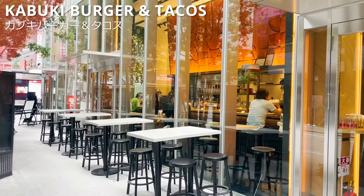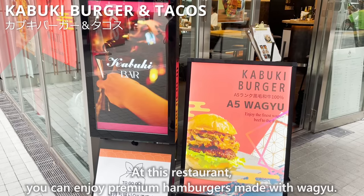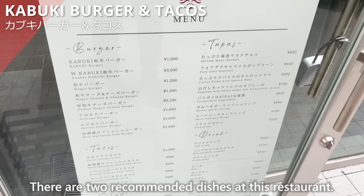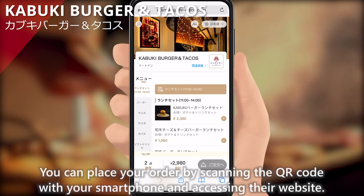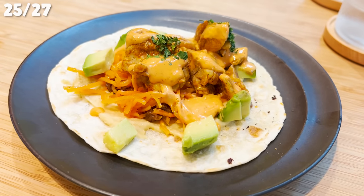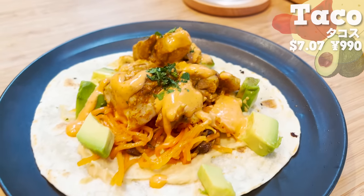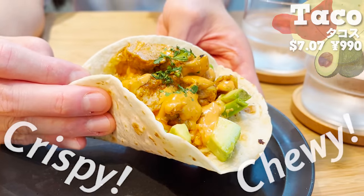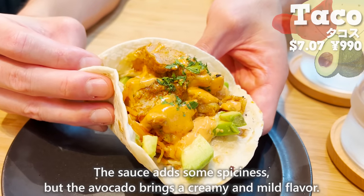On the 1st floor is Kabuki Burger and Tacos, where you can enjoy premium hamburgers made with Wagyu. The interior is stylish with a great atmosphere, and you can place orders by scanning a QR code — the language can be changed for easy ordering. The taco is topped with tandoori chicken and avocado. The sauce has a nice spicy aroma, the outside of the tortilla is crispy and the inside chewy, the tandoori chicken is moist and tender, and the avocado brings a creamy and mild flavor.